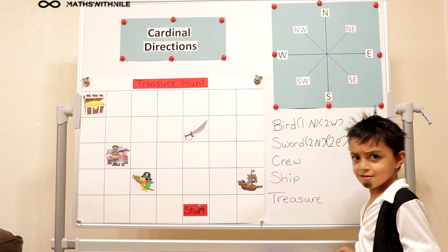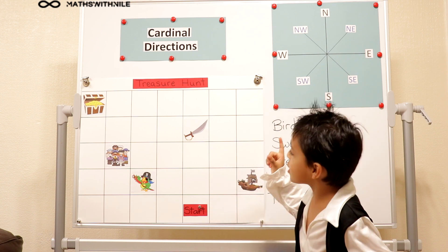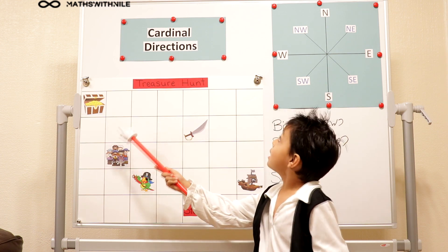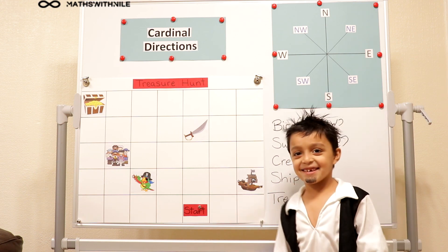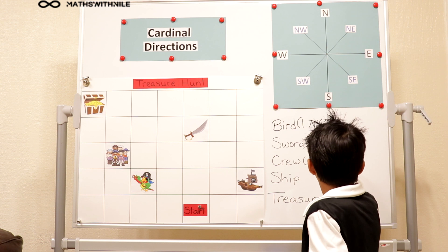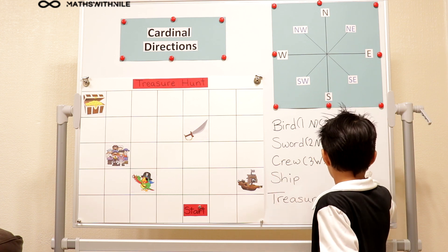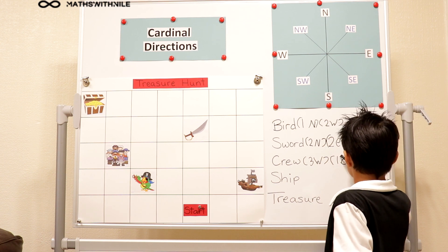Okay, Pirate Niall. You've got your parrot, you've got your sword. Now I have to go to my crew. I'll go to my crew in two directions. I'll go three West and one South, and I've got my crew. Very good! Nice to meet you. So write it down — three West, one South.